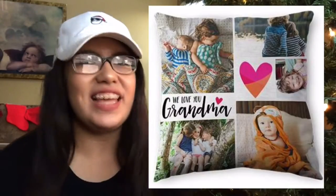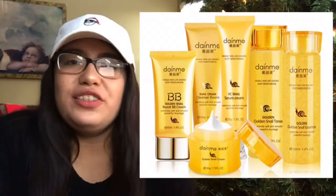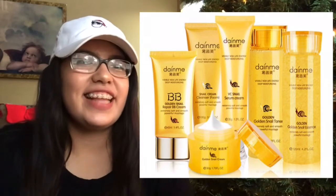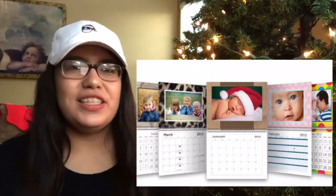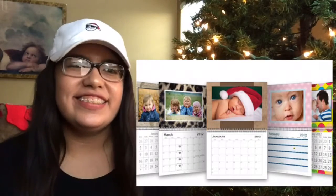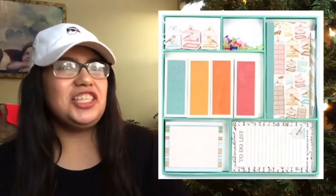A personalized photo blanket or pillow, a lotion set and facial creams, a personalized eye mask, a personalized photo calendar, or a stationery set.